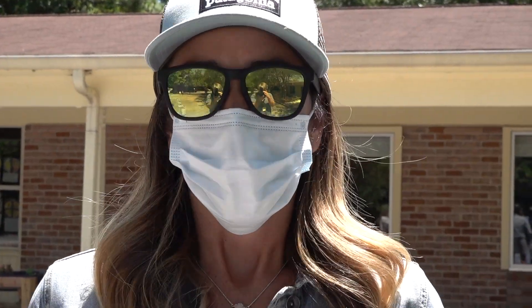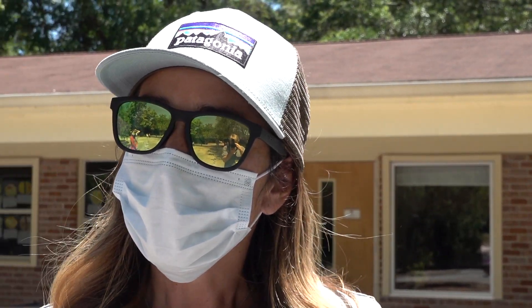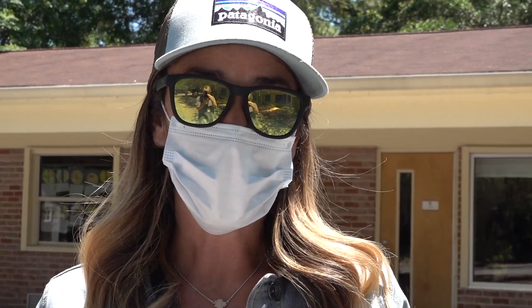Hi, friends. Welcome to our annual butterfly release. I know it looks a little bit different this year, but we are going to make the best of it. We are missing you so much and wishing that you could be here in person to see our beautiful butterflies go out into the wild and continue their adult life. But we are just excited that you get to see it on video to celebrate.